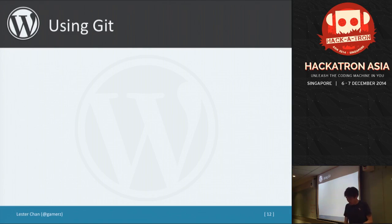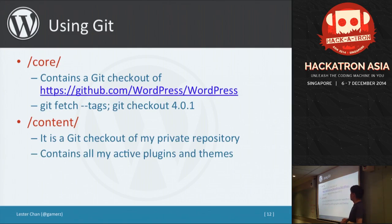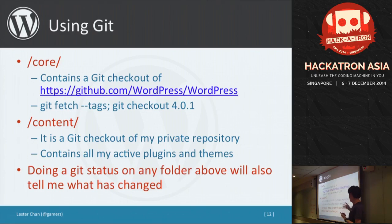Something more technical — which we use at TechAsia as well as on my own site — is a two-folder structure: 'core' and 'content'. Core is a Git checkout of the WordPress GitHub repository, so when there's a new version you can run 'git fetch' and 'git checkout 4.0.1' to update. The content folder is a private repository of your active themes and plugins. From the parent directory, you can run 'git status' or 'git diff' to see exactly which files have changed — more specific than the cron job method, and it shows file content changes too.